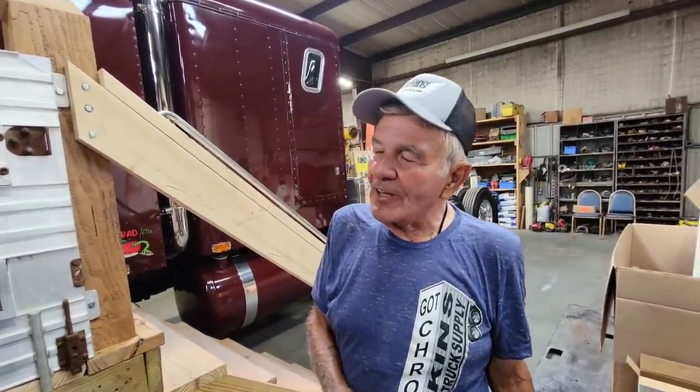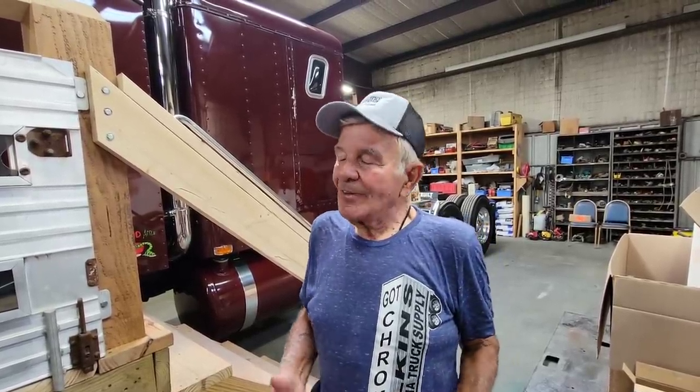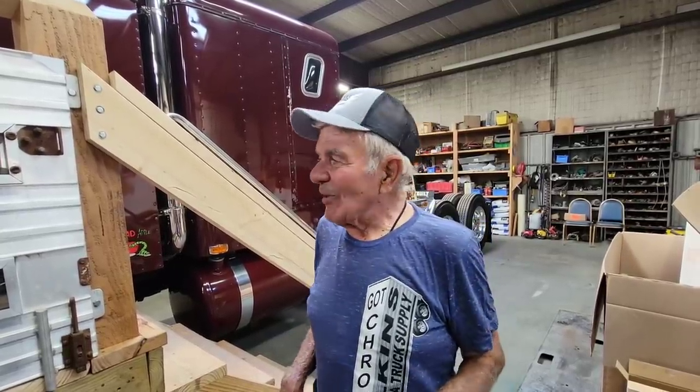Last winter, his son called my son and said his dad had bought the truck from my dad. He said his dad died in January and he inherited the truck, had no use for it — would we be interested in buying it back? Brett asked what it was like after all these years. He said it's exactly like it was when his dad bought it.